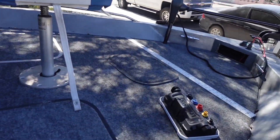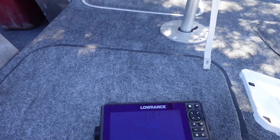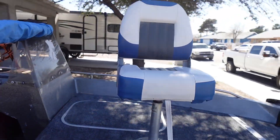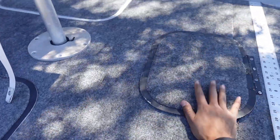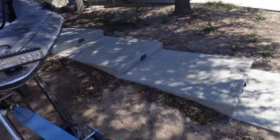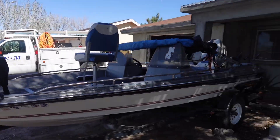We got the fish finder right here — it's like brand new, that's gonna help us out. We got another seat right here, a pole holder, more compartments, life jackets, and there's a trolling motor — a nice little trolling motor. Yeah man, here it is. It just needs a little love and it'll be back to its beauty.